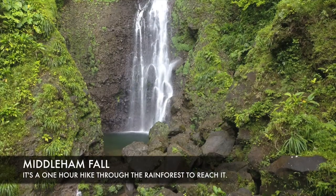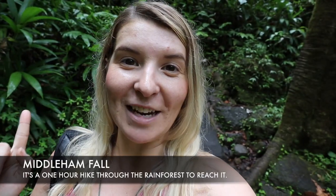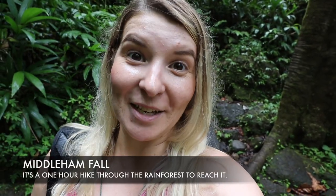Our first activity in Dominica — we're going straight into it, straight into the adventure. We've come to see one of the waterfalls, and it's also a really popular island for hiking. So it makes sense to have hiked to a waterfall. We've come to Middleham Falls through the rainforest — a little bit sweaty, but it is all good.